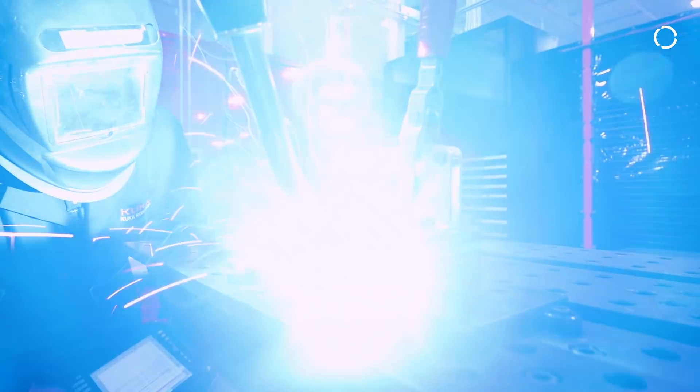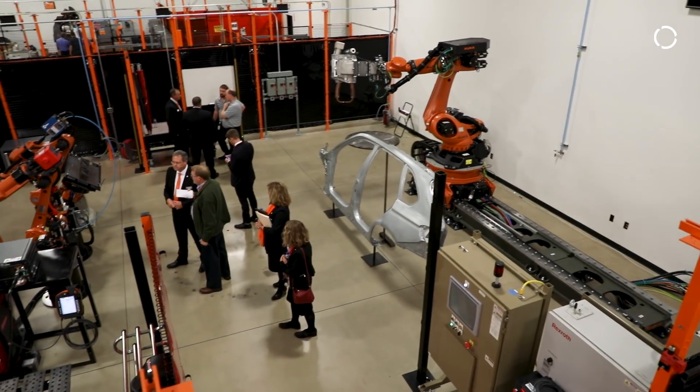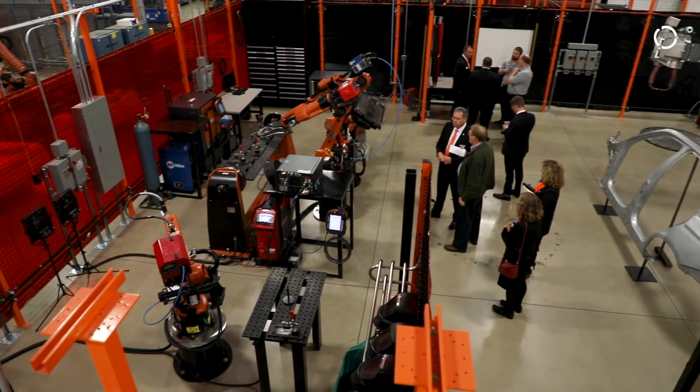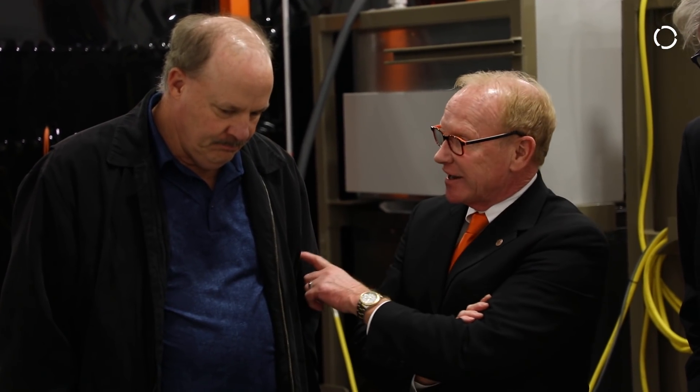The customer base in the Detroit area is heavy on automotive and of course the associated suppliers, and so the metal and arc tech center is really designed to support those customers. But there are also a lot of small manufacturing fabrication companies in the area that can benefit from this as well.